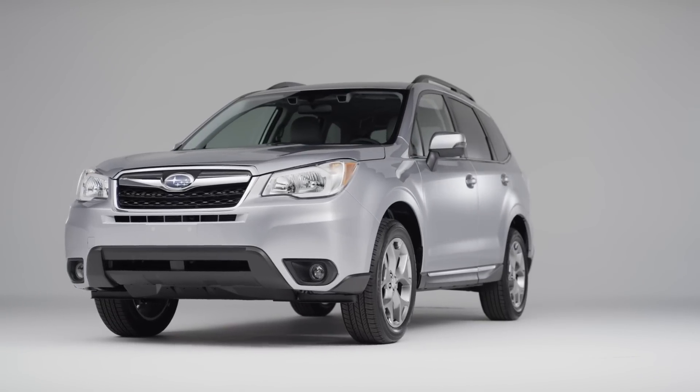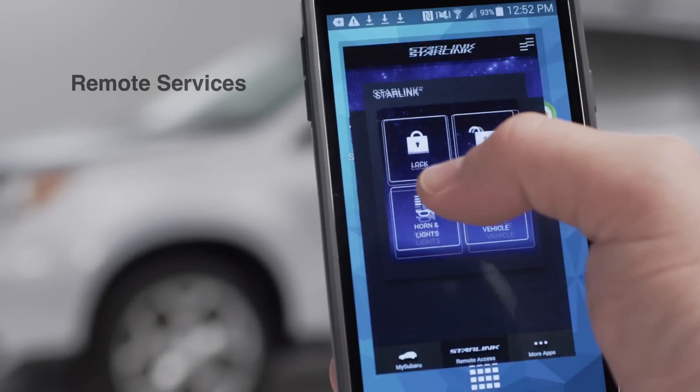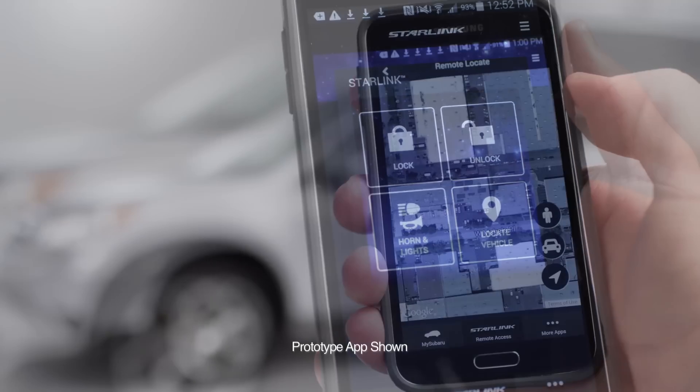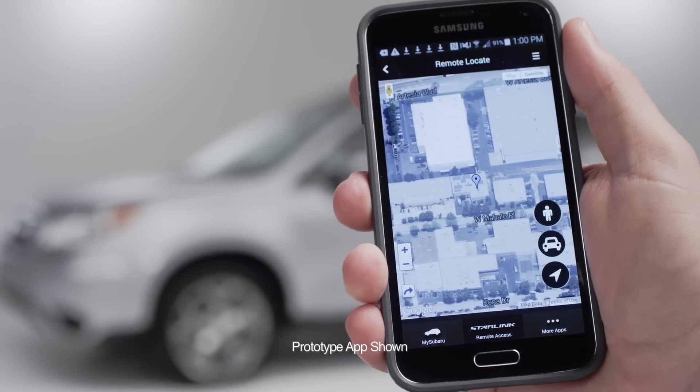Starlink also provides stolen vehicle recovery services. A Subaru Starlink advisor will work with police to help attempt to recover your vehicle if it's ever stolen. Starlink also allows you to communicate with your car through your cell phone or your computer, giving you a remote vehicle locator that tells you exactly where the car is parked and lets you download a map on your phone showing the exact location, making it easier to find.